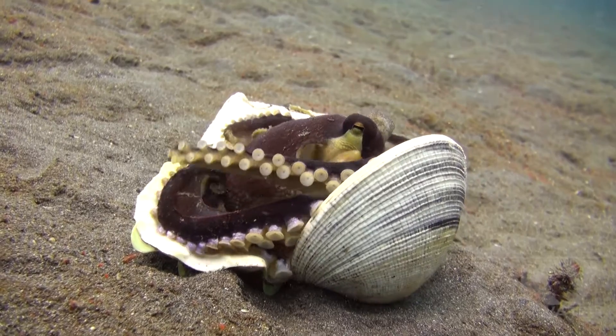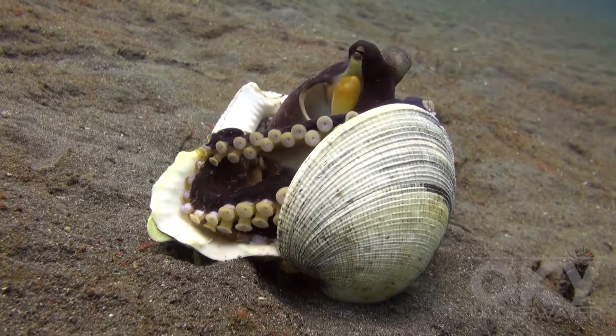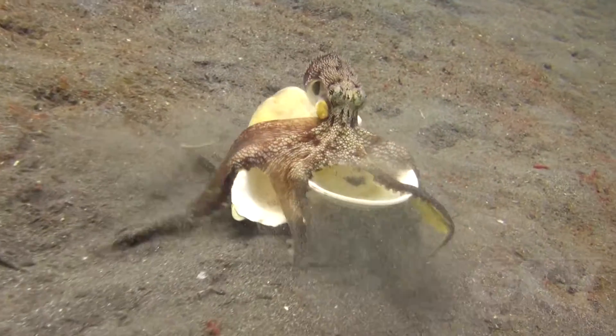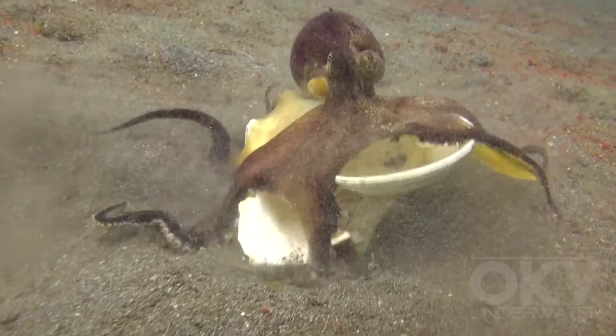I filmed this coconut octopus in Lembeh Strait. Here, you can see it carrying its shells. It holds the shells with some arms, while using its other arms to walk across the sand.